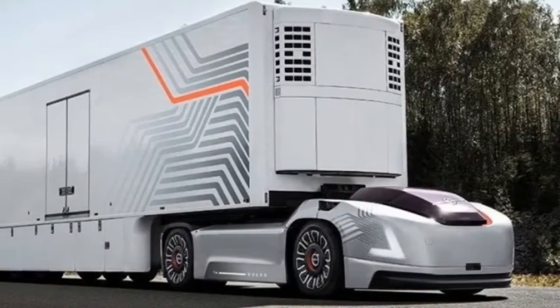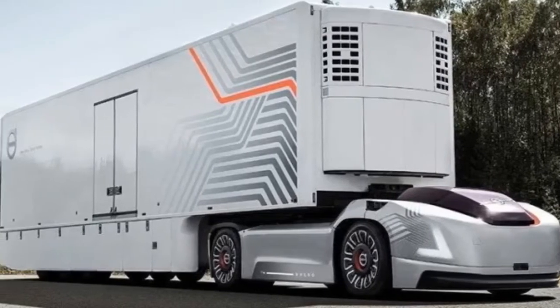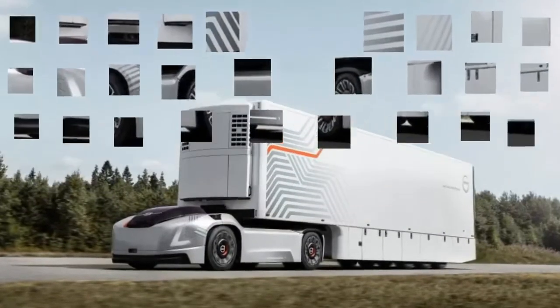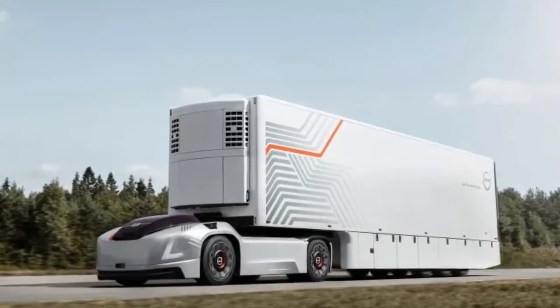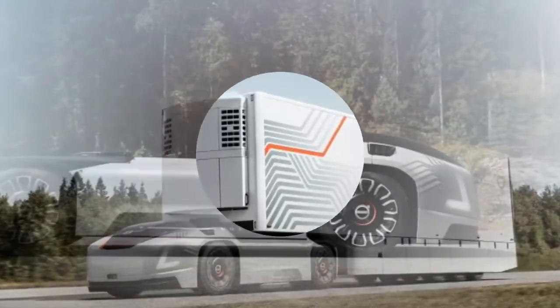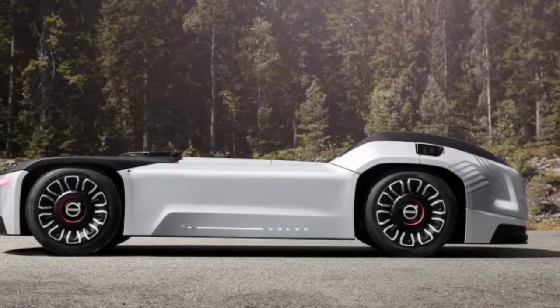Volvo's truck concept: following the introduction of Volvo's new electric trucks earlier this year, the automaker has gone a step further and chopped its autonomous truck concept down to the bare essentials with the new Volvo Vera. Looking almost exactly like the evil autonomous trucker pods from the 2017 movie Logan, the Volvo Vera is the company's latest look at what our autonomous shipping future could look like.